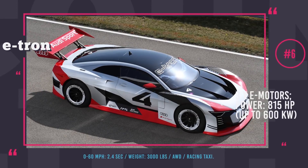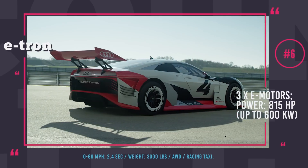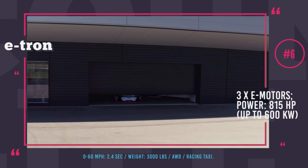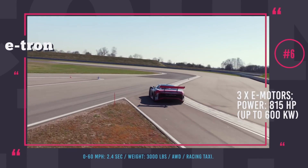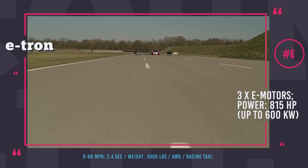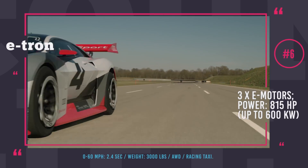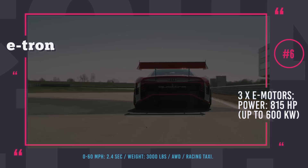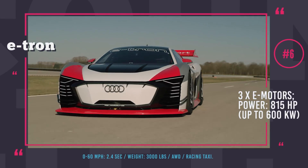Audi e-tron Vision Gran Turismo. Previously developed only for the Gran Turismo racing simulator on PlayStation 4, the e-tron Vision GT has now been realized in real life. According to Audi, the concept is equipped with three electric motors — two in the rear axle and one up front — giving this futuristic machine all-wheel drive capability. The combined output equals 815 horsepower while the car weighs just over 3,000 pounds, allowing the Vision GT to hit 60 mph in 2.4 seconds. Unfortunately, the concept won't be participating in competitions anytime soon, and is instead tasked with popularizing Formula E races and Audi's upcoming all-electric e-tron lineup.